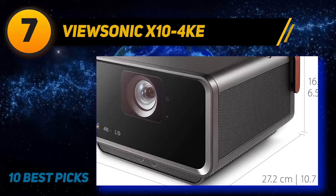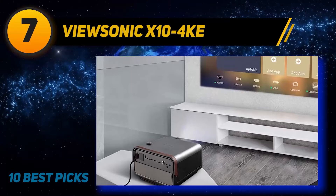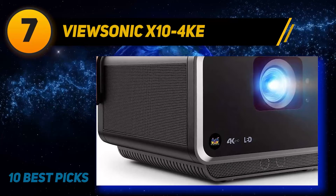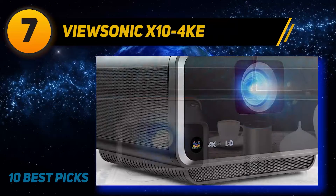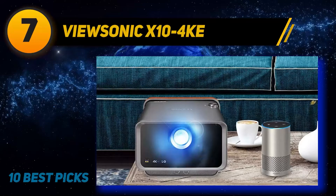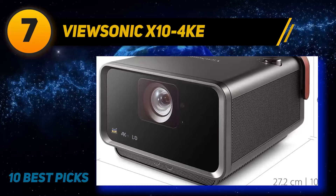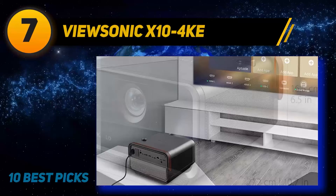Like most DLP 4K projectors, the X10 4K uses Texas Instruments' XPR fast-switch pixel shifting to achieve 3840×2160 pixels on screen from a 1080p chip. It pairs the chip with a red-green-blue-blue LED light source, adding the second blue diode for higher brightness and improved color accuracy. Setup is simple — point the projector at your screen, plug in the power cord, and connect to a video source. The short-throw lens has no optical zoom, so you have to move the projector to adjust image size, but the autofocus works well. The X10 4K measures 6.5×10.3×10.7 inches.